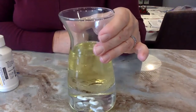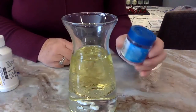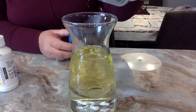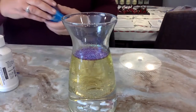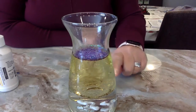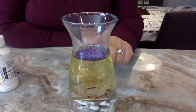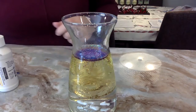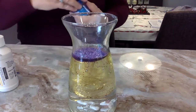Now I'm adding some glitter — I have pretty purple shimmery glitter, but you can add whatever kind you have, or skip it entirely. The glitter behaves differently from the paint: it stays at the surface of the oil and then slowly rains down. It looks like it's snowing, doesn't it? I'll put a little more in.